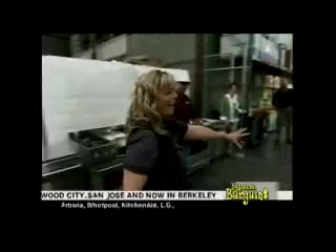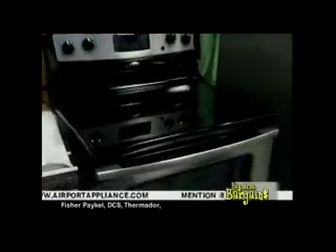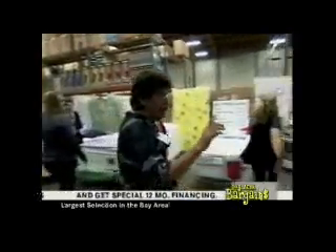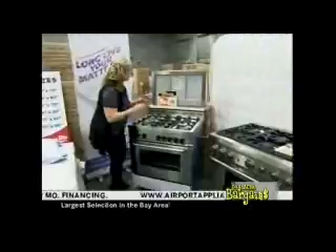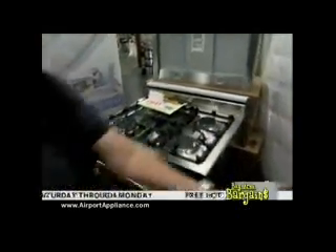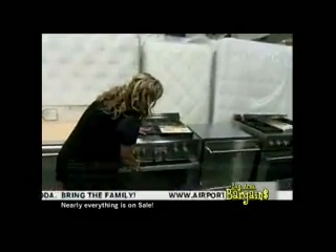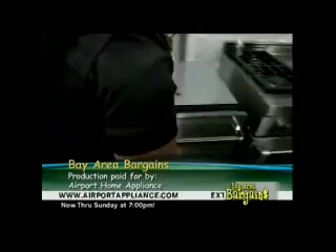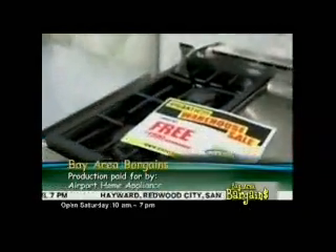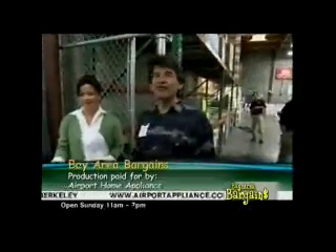We also have a Whirlpool package — microwave hood, range, dishwasher, and refrigerator — all for $2,099. Plus a range with a free hood exclusive through Airport Home Appliance. A 36-inch Thermador range with a free dishwasher worth about $1,440. A DCS 36-inch range with a free dishwasher. And a Gen Air range with a beautiful griddle — free dishwasher included. It's all at Airport Home Appliance.